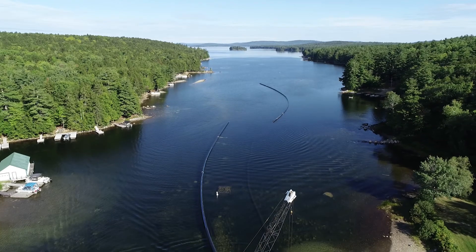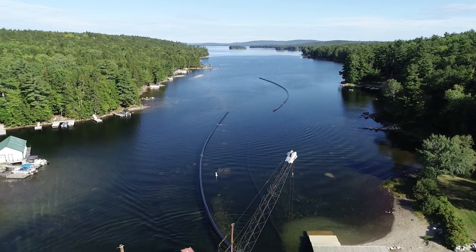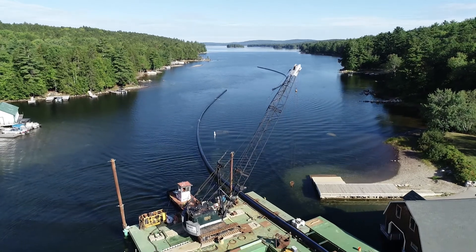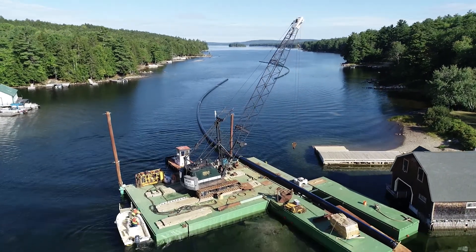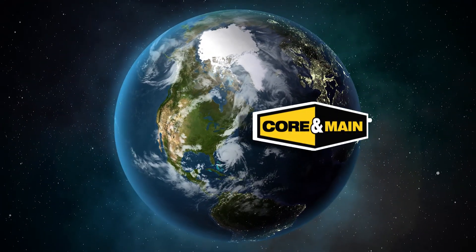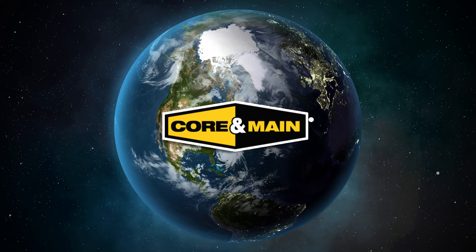At Core and Main, we strive to provide the best products and services in the industry. Our vast catalog coupled with our years of combined expertise across our 250 branches allows us to maintain an unmatched footprint across the United States, giving us the opportunity to become the one-stop shop for all of our customers' needs.